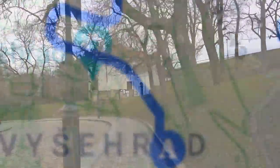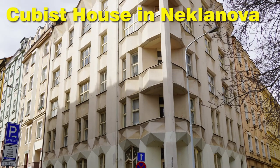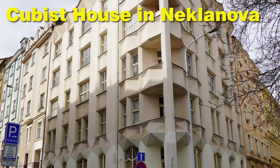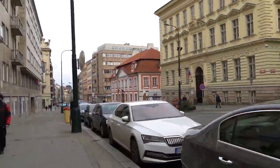We will now walk from Vyšehrad through the Newtown streets. On the way, you can check out the Cubist house in Neklanova street by Josef Chohol and say hi to the botanical garden. From there, it's only a few minutes and you are at your next stop.